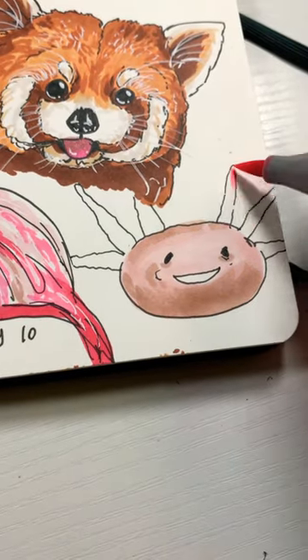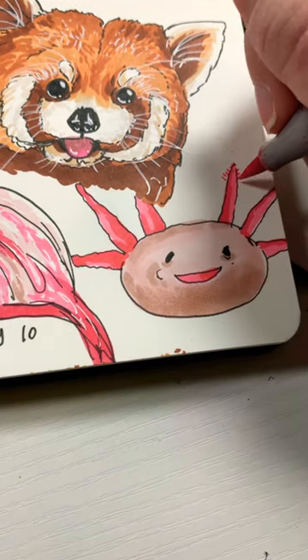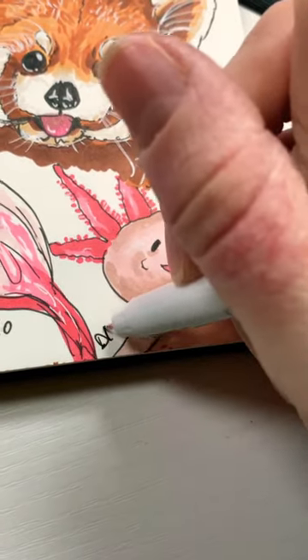So I tried my best to add in some shading hoping that would help, but it just kept getting even more silly, especially when I added in these little frills. So I felt like I should try to add in a body, but then he just looked even goofier.